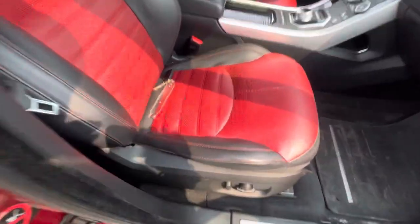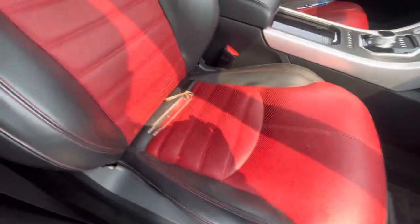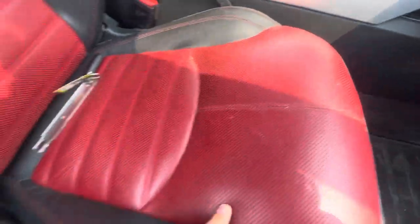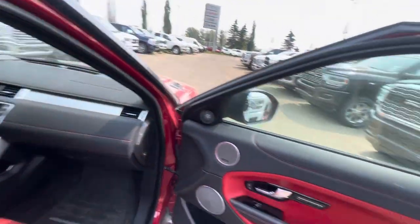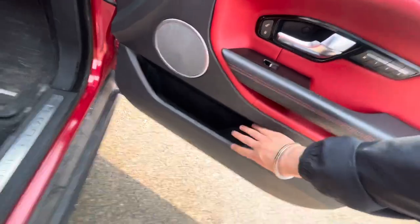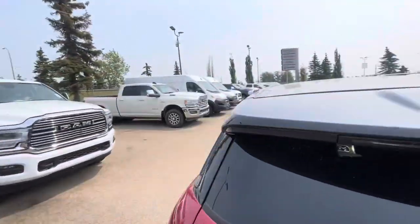This thing definitely has some power. The nice thing is the leather's in good shape — there's no rips, no tears, just a few small scuffs here and there, which you will find on this kind of a lighter color. Leather on the dash, leather on the doors — there's leather almost all the way through. Lots of nice luxury touches.